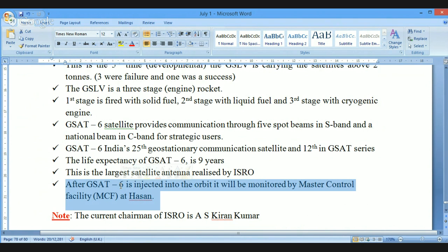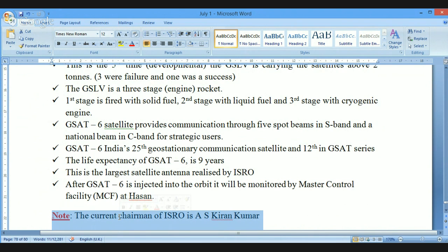Just remember these key points. In future classes during current affairs, we will discuss the status of GSAT-6. The current chairman of ISRO is AS Kiran Kumar. That's all regarding GSLV-D6 — the satellite GSAT-6 launched through GSLV-D6. I will take leave of you now. Have a wonderful day, a wonderful Saturday, and a wonderful Raksha Bandhan. Thank you so much for being with me, and I wish you all the very best.